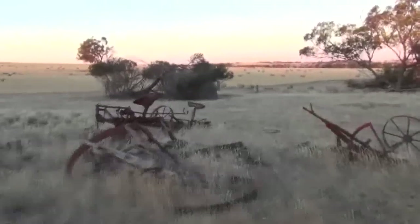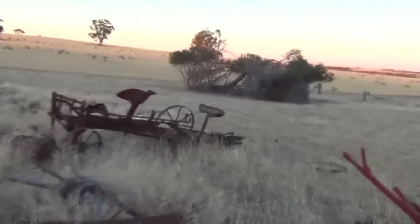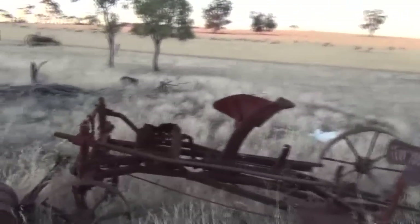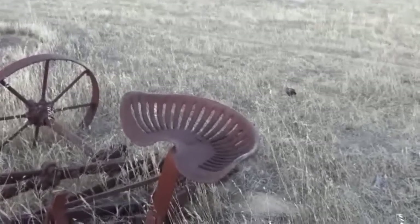Just over here guys is some old farm machinery. Thought I'd stop and we'll go have a look. It's a beautiful old plow or something like that. Love the tractor seat - beautiful big tractor seat that one is.